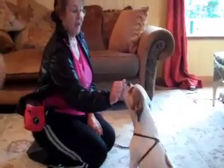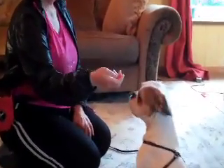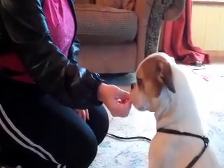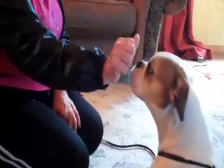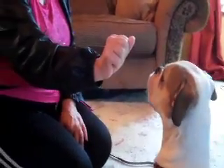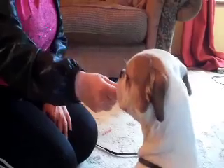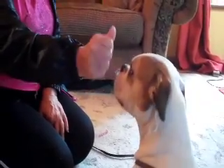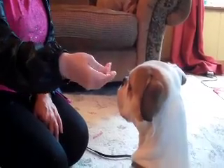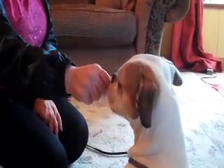Every time he backs away from my hand — leave it, good boy — I name the behavior. Now I'm putting my hand right up against his nose. Leave it. Good boy. See, at some point they stop licking because they're trying to figure out what they have to do to get the treat. Licking isn't getting it. Nudging isn't getting it.